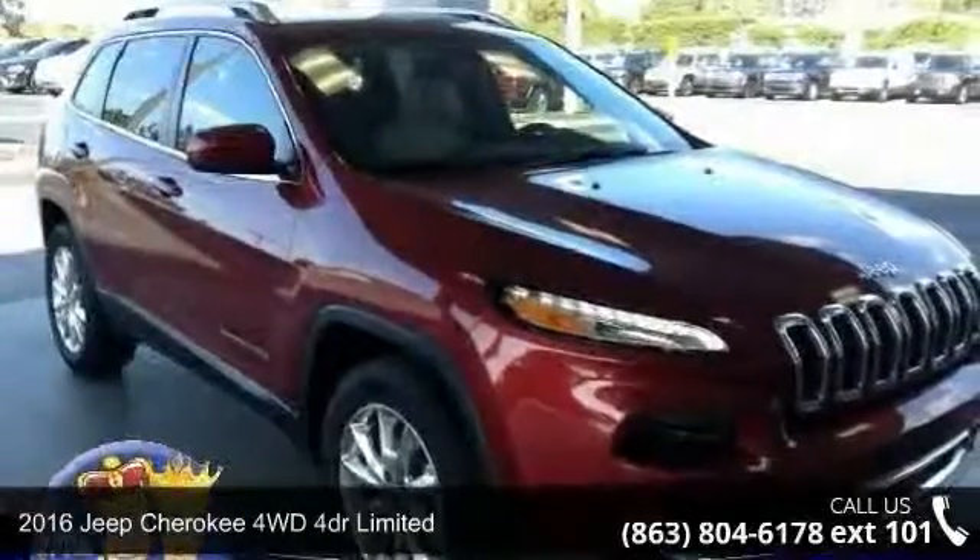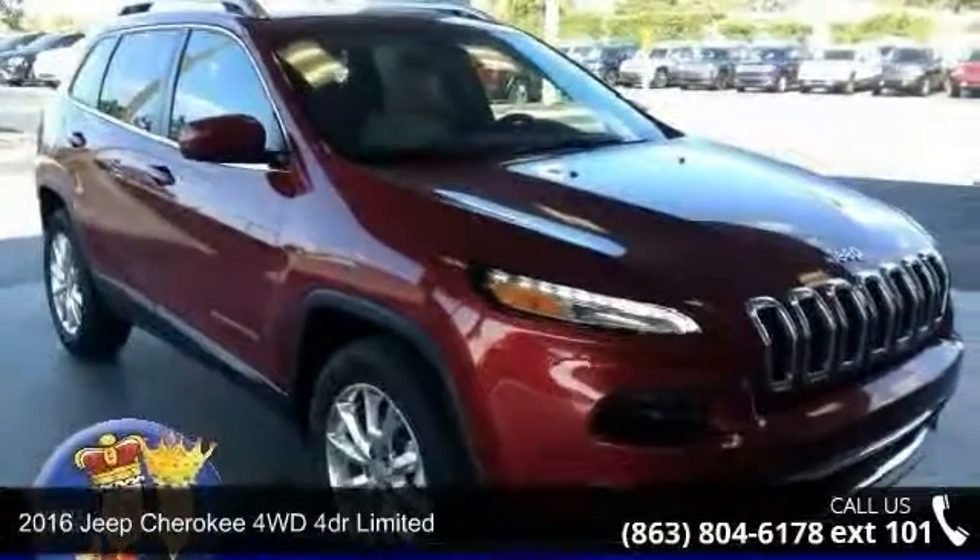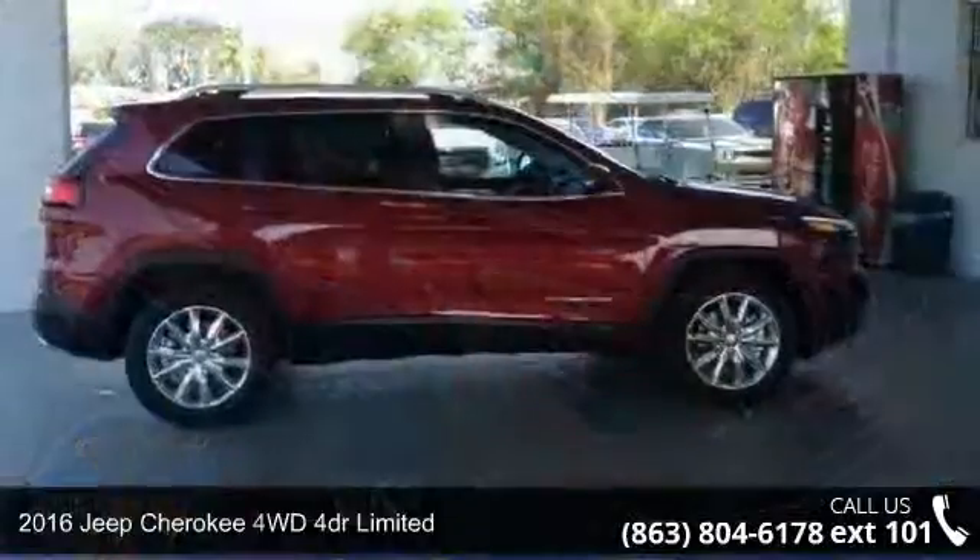Step into the 2016 Jeep Cherokee. This may be the set of wheels you've been looking for.